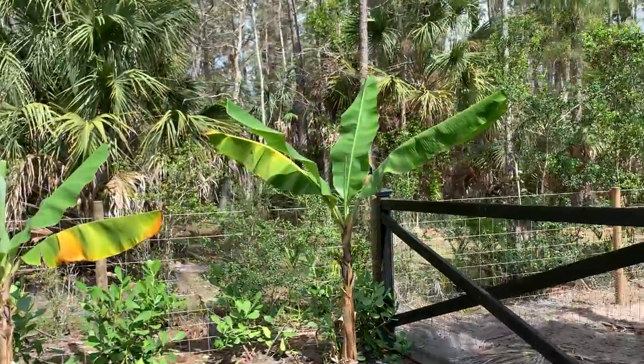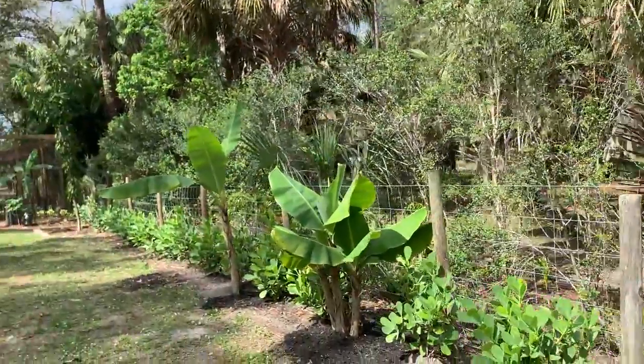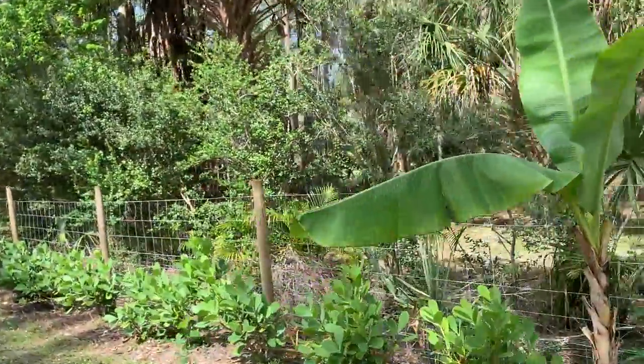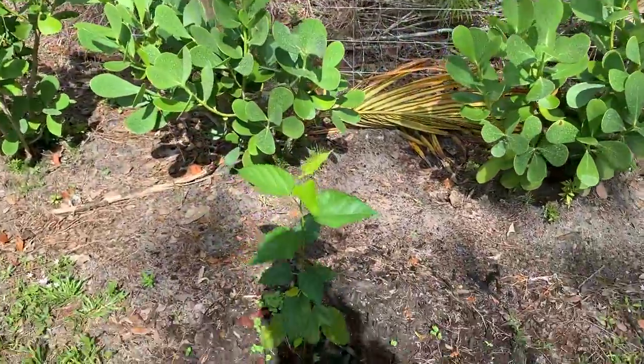Here are my banana trees. I have about six of these trees and they're all different kinds of bananas. I'm very excited for my first harvest — it's going to be later on this year.